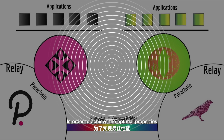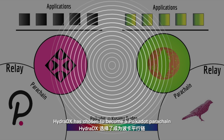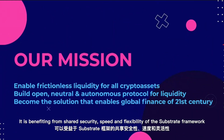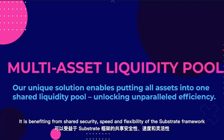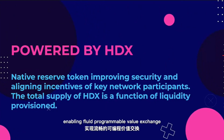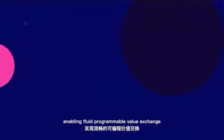In order to achieve optimal properties, HydraDX has chosen to become a Polkadot parachain. It benefits from shared security, speed, and flexibility of the Substrate framework, while remaining optimized for a single purpose: enabling fluid, programmable value exchange.